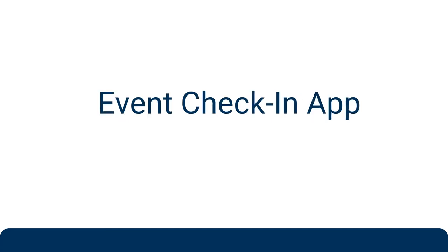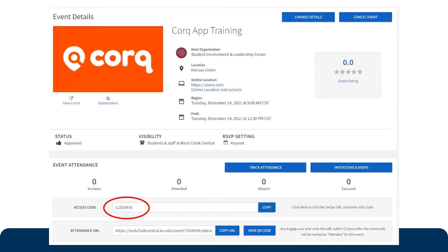I'm going to go through this quickly because it won't be applicable to everybody, but should you want to use the event check-in app, it is also free — anybody can download it. It's literally called 'Event Check-In App.' You download it and log in just like with the Cork app and Rock Chalk Central. This is how it knows you. You go to your event on Rock Chalk Central and find the access code.